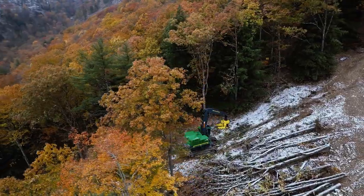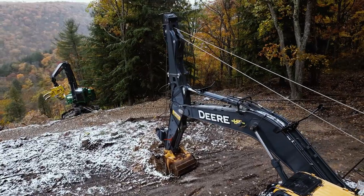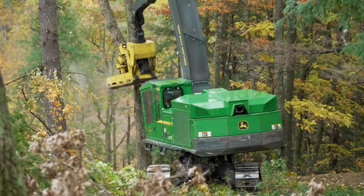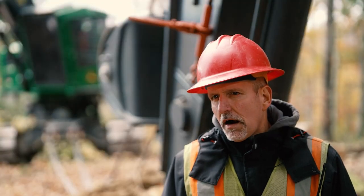When it comes to logging, we've always been kind of trailblazers. We've gotten into steep slope. A lot of these steep slopes that we're working on, they haven't been timbered in many, many years. It's a big opportunity for us to be able to now harvest that timber.